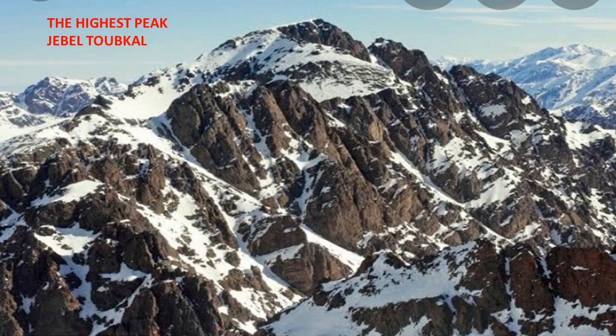The Atlas Mountains are large fold mountains and are made up of three parallel ranges: the Tell Atlas in the north, the High Atlas in the middle, and the Sahara Atlas in the south. The highest peak is about 4167 meters high and remains snow-capped all through the year. It is as old as the Himalayas of Asia, as per the geological survey.